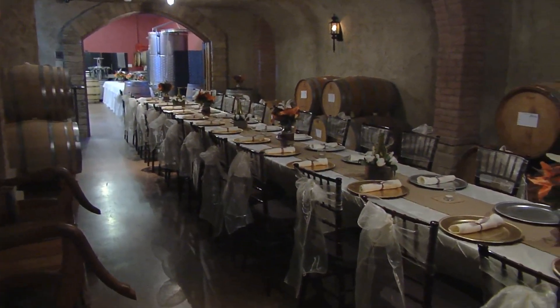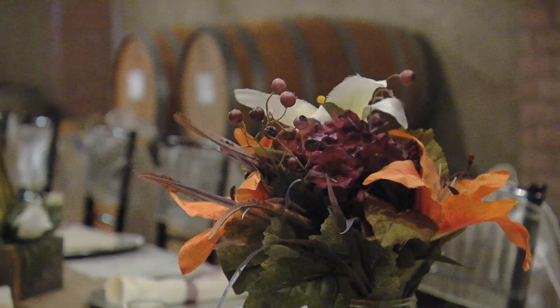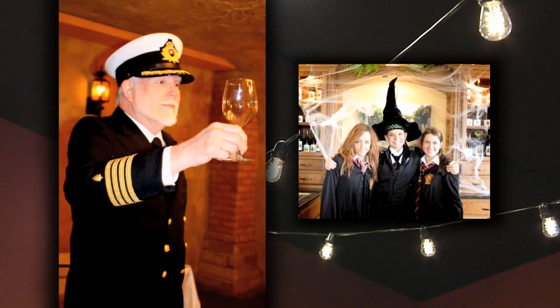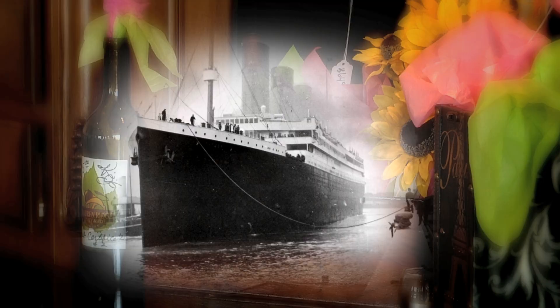We have wine cave tasting dinners, which are the fancy five-course dinners. The chef comes in and does all of those, and we have different wines that are paired with each course. We do different themes — most of the time it's dinner with the winemaker, but sometimes we'll do themes like Harry Potter or Titanic. Both of those are really fun. We do them once or twice a month, and the Titanic themed dinners have been particularly popular.